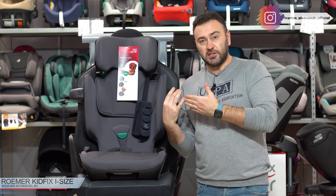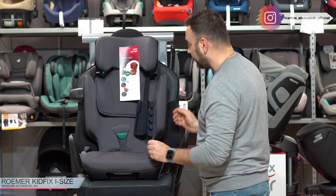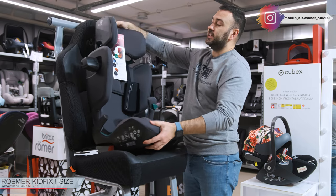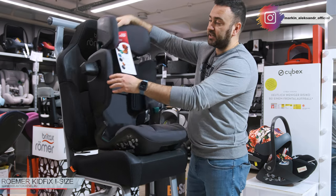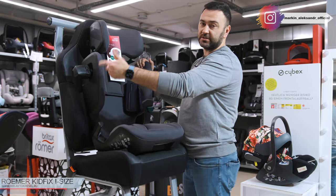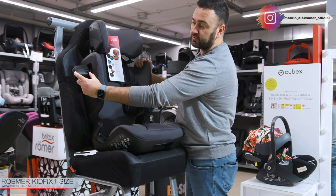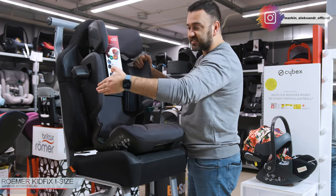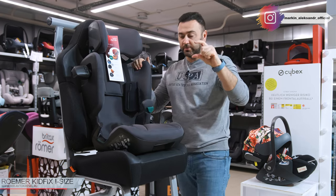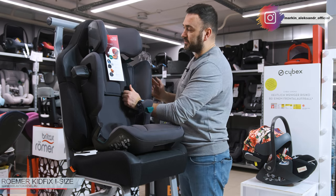Эту старшую модель отличает от младших именно наличие всех вот этих систем. Кстати, здесь в новых моделях изменилась система SIGT. Она раньше так выкручивалась с нужной стороны. Сейчас же одевается просто со стороны, где дверь. Её можно поставить на такое расстояние, и в зависимости от расстояния до двери, можно одеть по-другому — будет чуть-чуть более плоской. Поэтому у вас есть такой выбор.